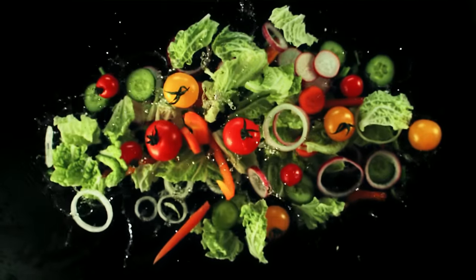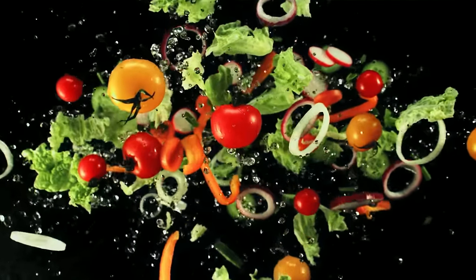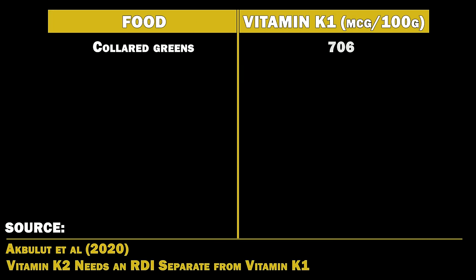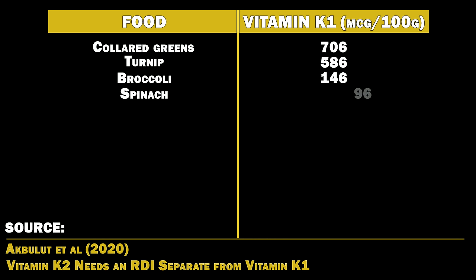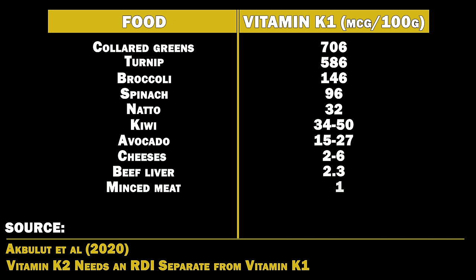You get K1 from leafy greens like spinach, kale, mustard greens, Swiss chard, etc. You also get it from natto, broccoli, and in smaller amounts from liver and cheeses. Here's a table of the highest K1 foods: collard greens at 706 micrograms per 100 grams, turnip at 586, broccoli at 146 micrograms, spinach at 96 micrograms, kiwi at 34 to 50 micrograms, natto at 32 micrograms, avocado at 15 to 27 micrograms, cheeses at 2 to 6 micrograms, beef liver at 2.3 micrograms, and minced meat at 1 microgram.